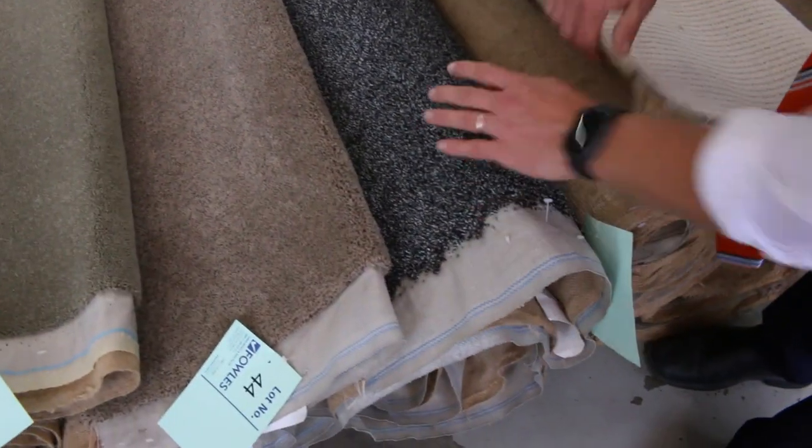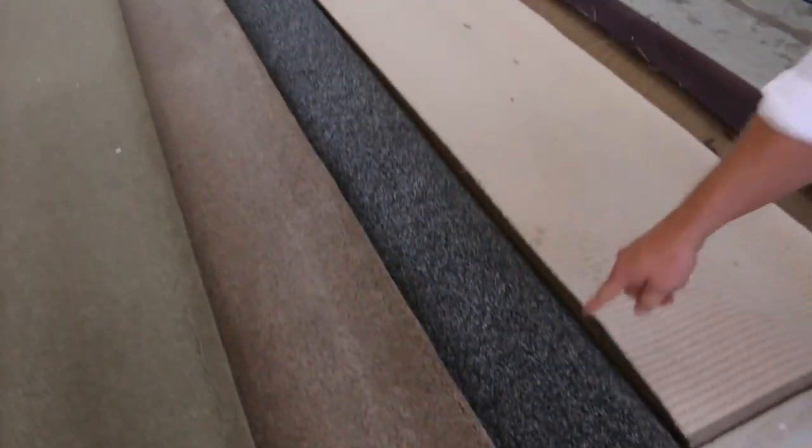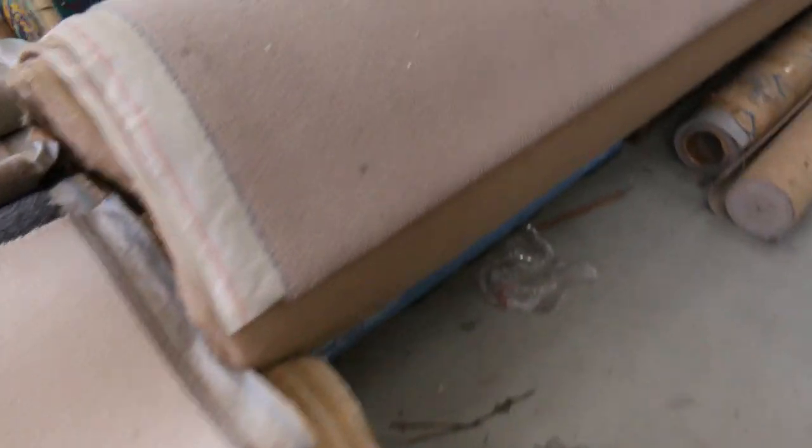That's another lovely one there — it's got that sort of black and white stipple. That's a six meter piece. In the shops you're looking at about $2,000 for that piece, but I reckon you might pick it up for maybe $300 for the lot. Really nice looking carpet.